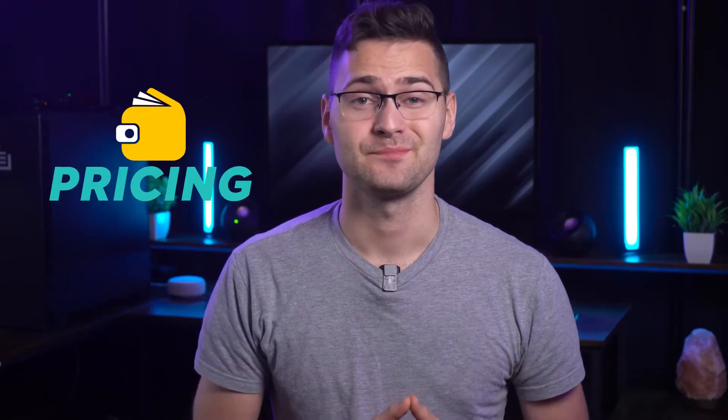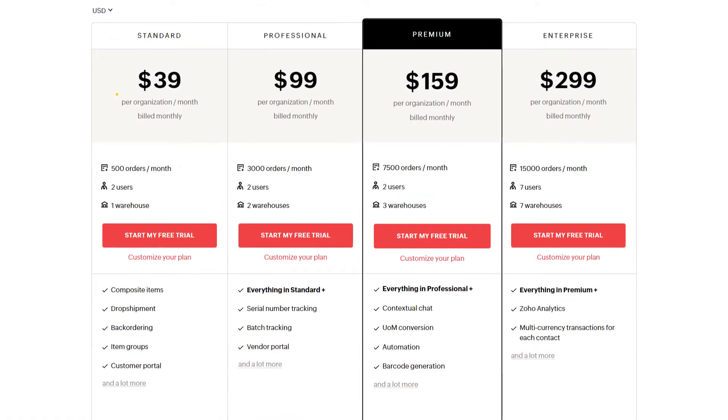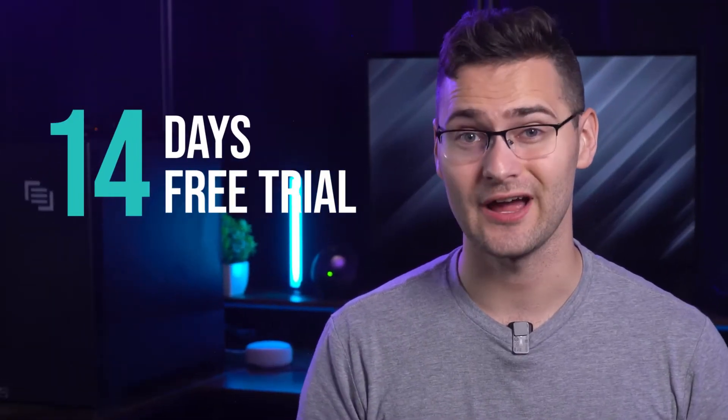Now let's look at Zoho's biggest plus point — its pricing. It offers a free plan that's limited in orders and users but gives a good start for testing out. Beyond that, Zoho has four paid plans ranging from $39 to $299. I'd recommend the Premium plan because it offers a great combo of 3,000 orders with all the essential inventory features at just $129 a month. Plus, it has barcode generation and pick list features that assign warehouse pickers a list of items for order fulfillment. You can also try its 14-day trial offer.